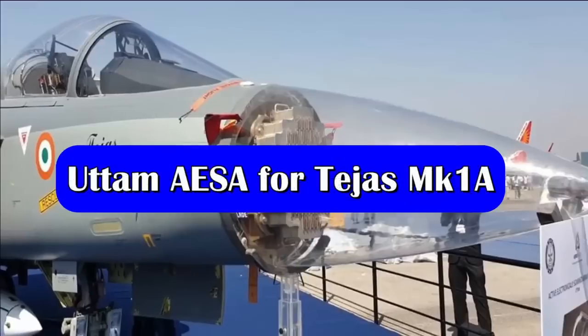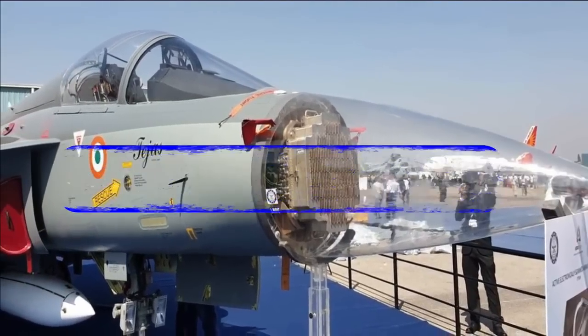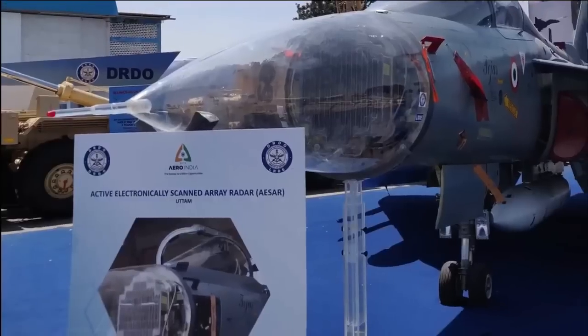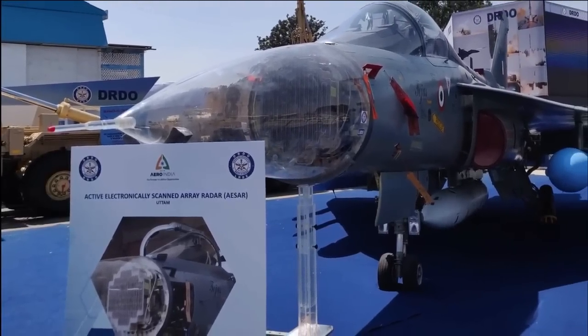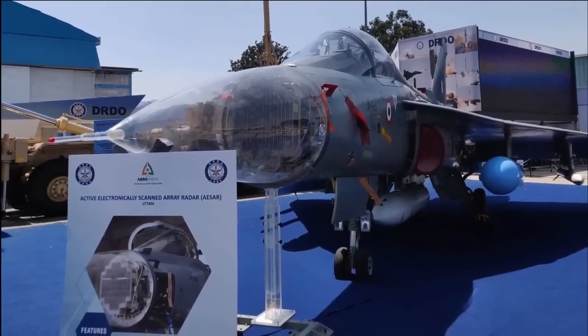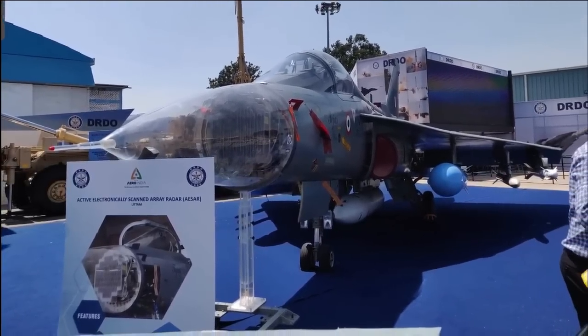The UTTAM AESA radar to be integrated with LCA Mark 1A will feature 912 TR modules. It is going to be a full solid-state gallium arsenide-based AESA radar. DRDO showcased this version of the UTTAM AESA radar with 912 TR modules during Defence Expo 2022.